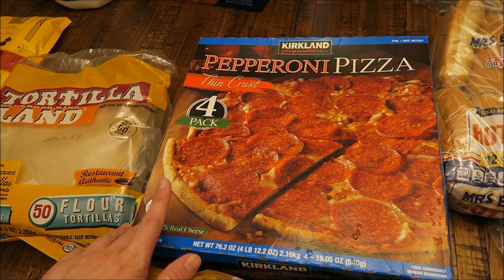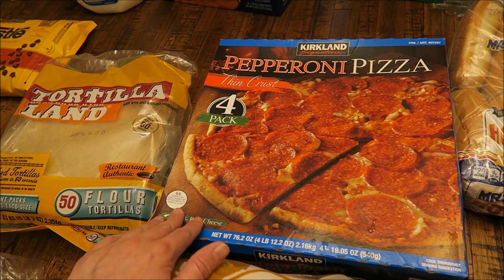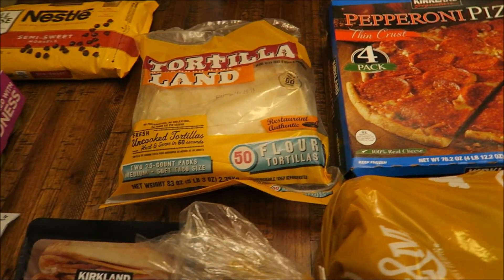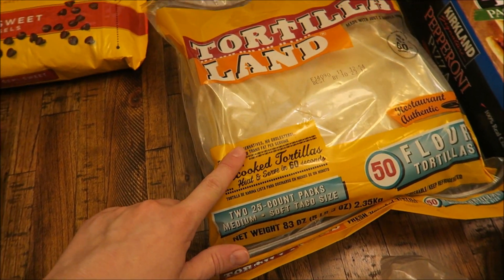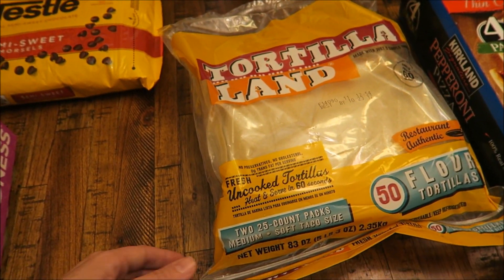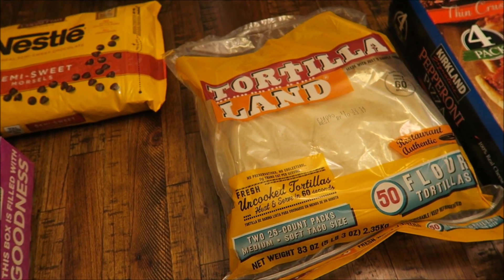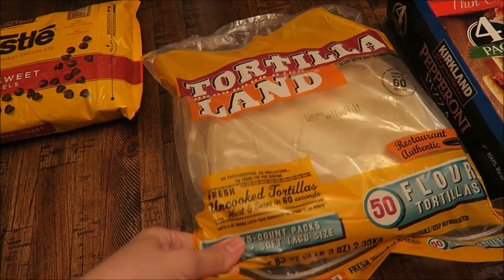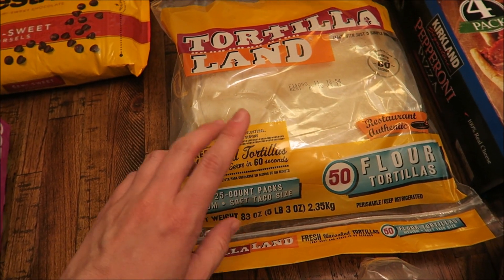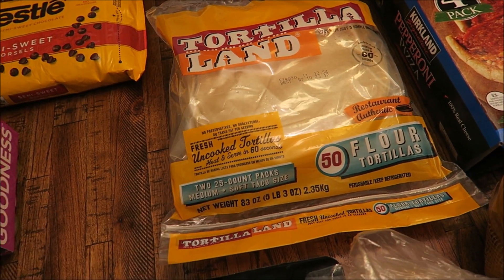Back here is some frozen thin-crust pizza — a pack of four for ten dollars. Matt really wanted to try this so he grabbed that. He also grabbed some raw tortillas that you just put on the skillet and cook up. We have a lot of meals coming up like tacos, breakfast tacos, and chicken wraps, so it's nice to have a bunch of tortillas. Apparently you can freeze these, and the pack comes with 225, so hopefully they'll last a while.